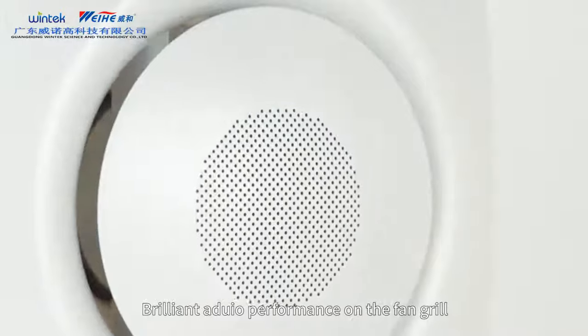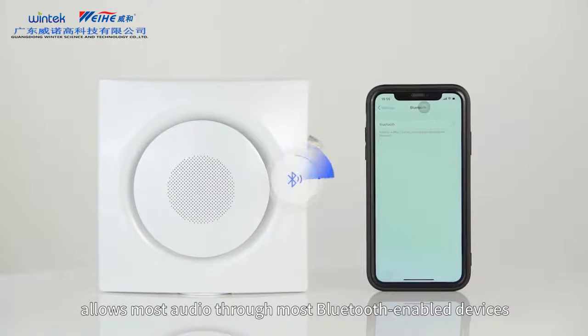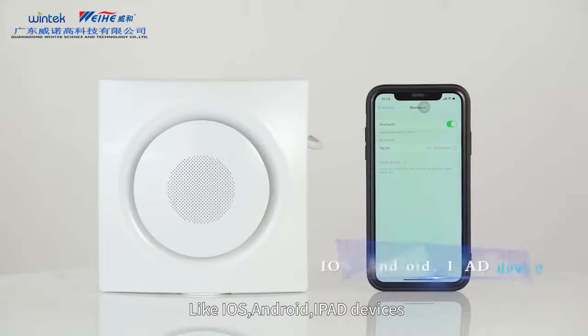Brilliant audio performance on the fan grill allows most audio through most Bluetooth-enabled devices like iOS, Android, and iPad devices.